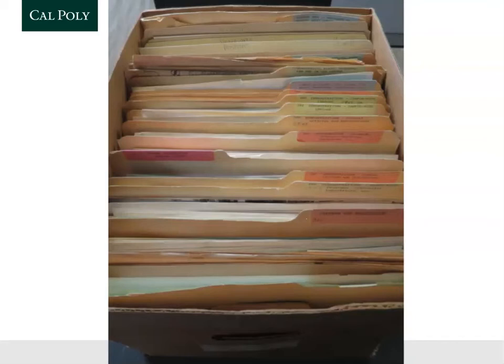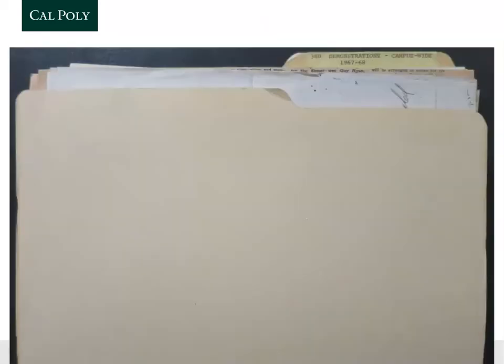You can see his original file names, which will be really useful for understanding how he's thinking about these topics. For example, here is one of the folders in that box titled '380 Demonstrations Campus-wide 1967-68.' Again, he's using the word 'demonstration' — I probably wouldn't have started with that keyword, but now I know to add it to my searching. I can see that he's gathering files about activities happening at Cal Poly that year.